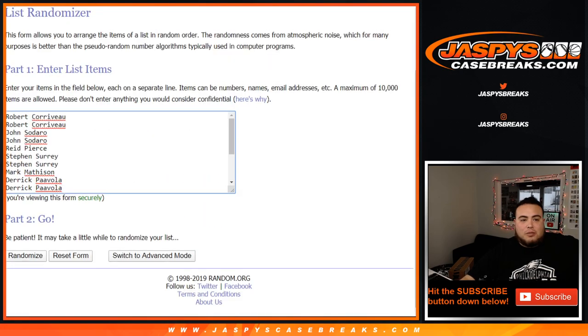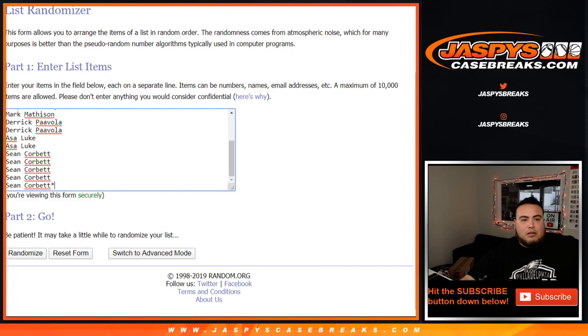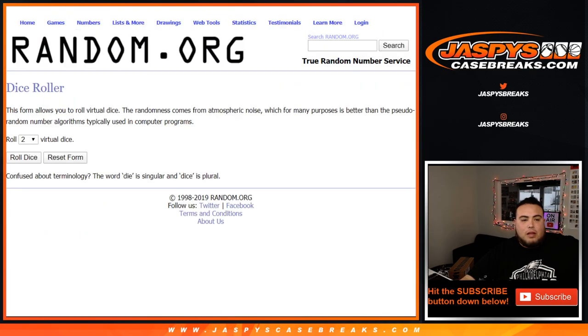One and two. Dice rolling customer names from Robert down to Sean. And let's roll it.